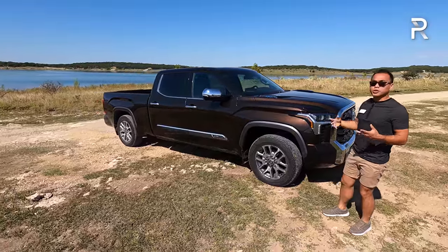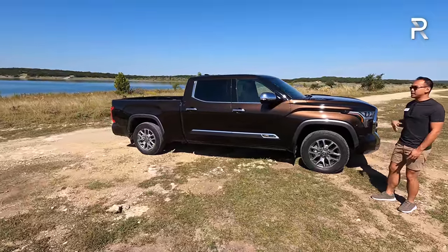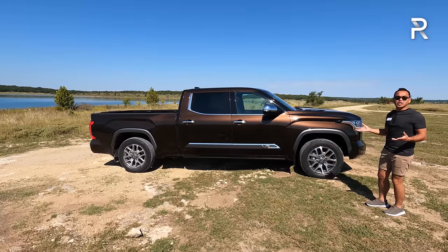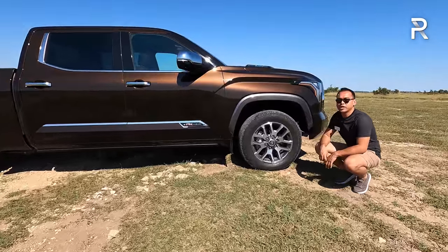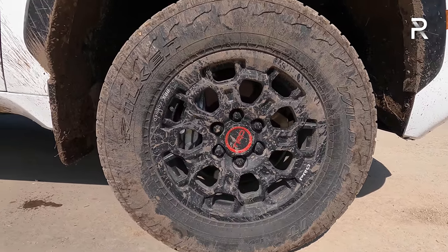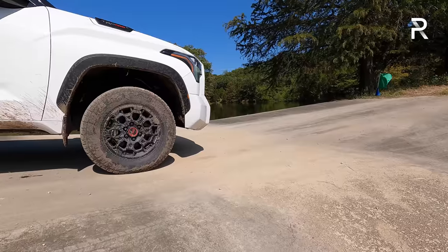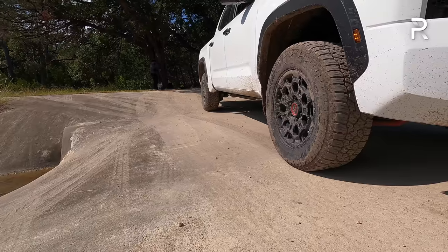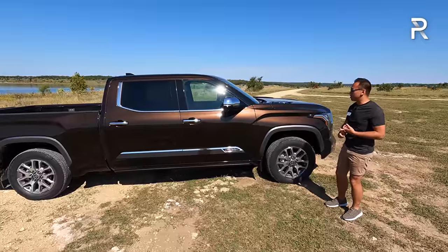Looking at the side profile, this is the Crew Max configuration, which Toyota typically sells the most. They also offer a double cab configuration, similar to an extended cab. This one is painted in a cinnamon brown color, which goes well with the 1794 edition package. Standard wheels are 20-inch on the Platinum and 1794 trims. There's also a TRD off-road package that gives you black 20-inch wheels with knobbier all-terrain tires. The TRD Pros come with 33-inch tall tires already.